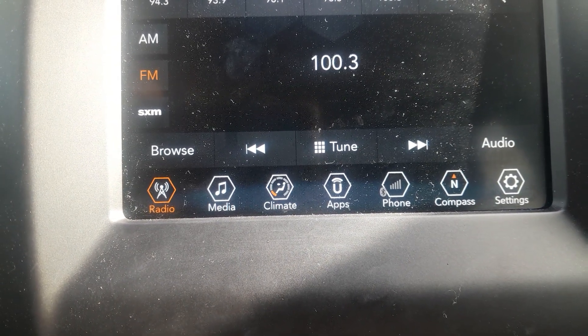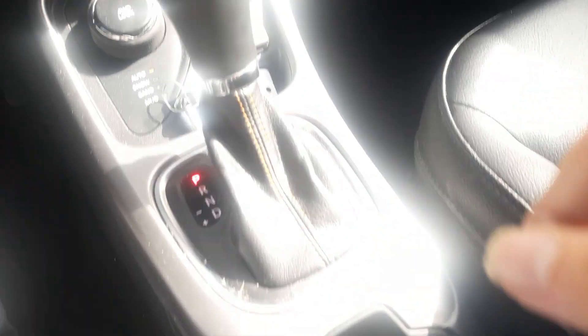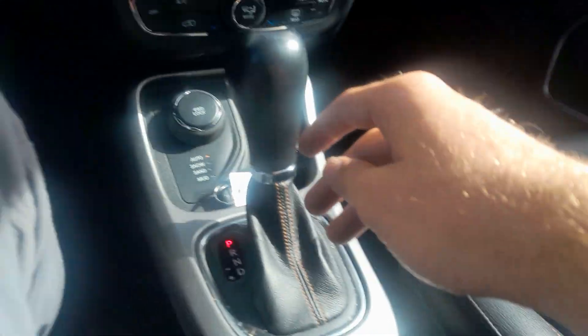True cupholders, padded center console, true power outlet, and USB input.